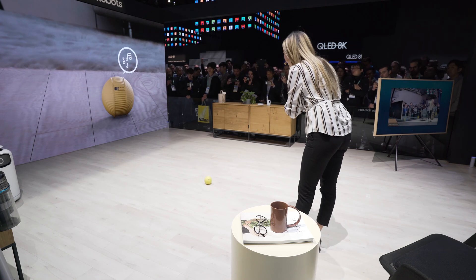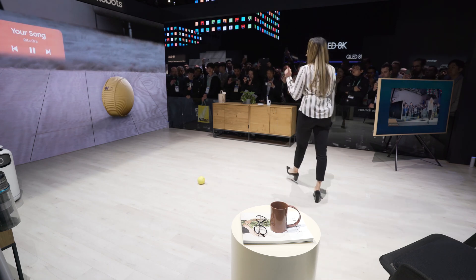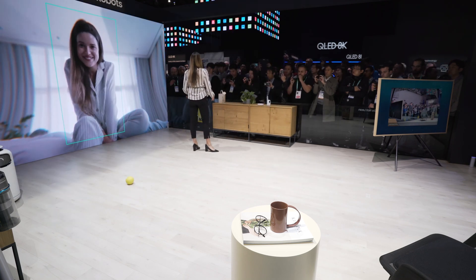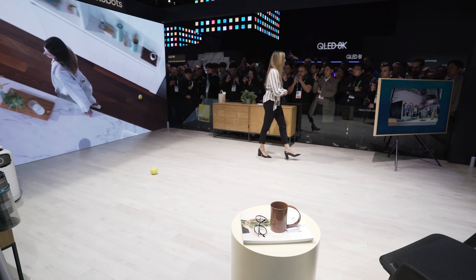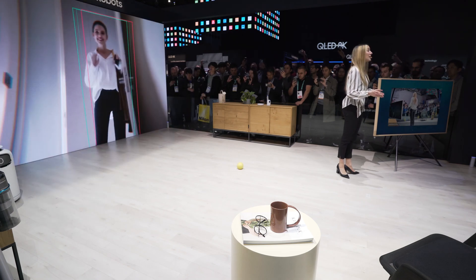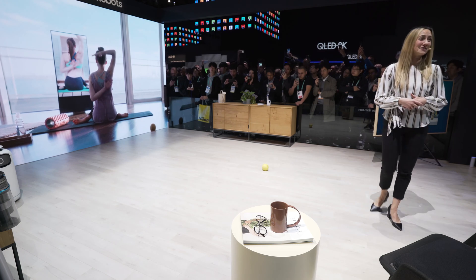Bollie, can you please play my favorite music? I love this song. Bollie is an in-home robot that is designed to move around your home while avoiding obstacles like your furniture. Bollie has a built-in camera that can recognize faces and objects, which means it can be a coordinator and caretaker for both your physical and digital lifestyle.